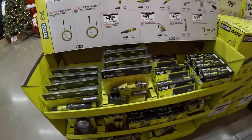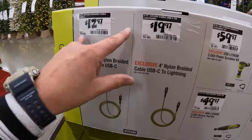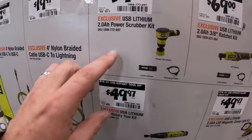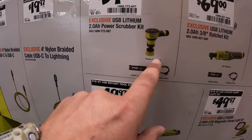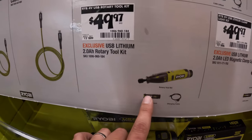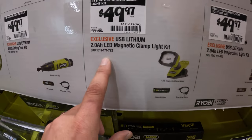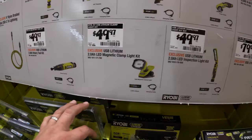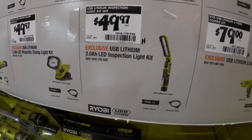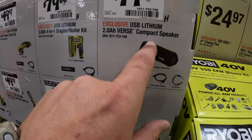Ryobi actually has some of their Tech 4 brand. They do have USB-C and USB Lightning cables for $19.97 and $12.97. $59.97 for their USB lithium scrubber as a kit. $49.97 for their lithium rotary tool, also as a kit. $49.97 for their magnetic clamp light. All of these are as kits. $49.97 for their inspection light. $79 for the compact Bluetooth speaker — that's awesome, I like that.